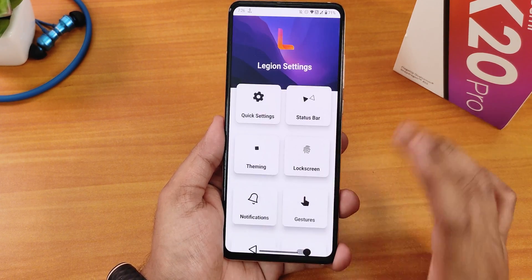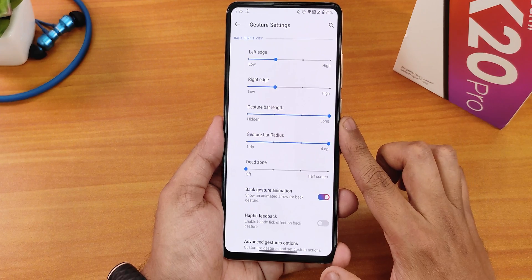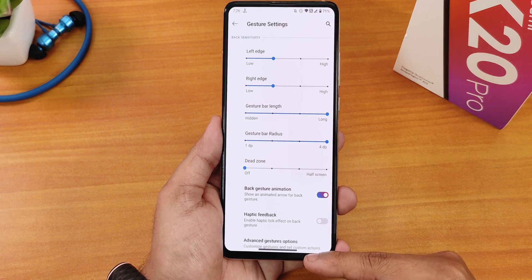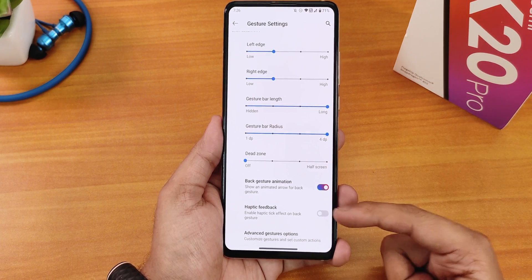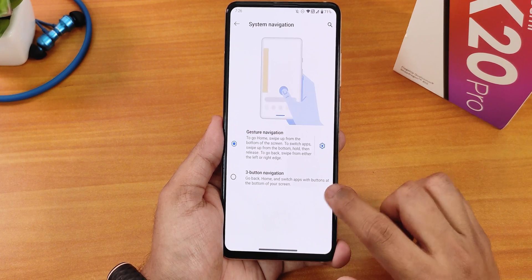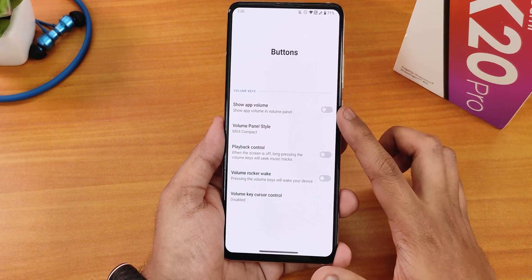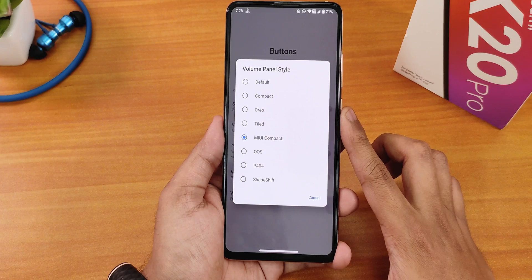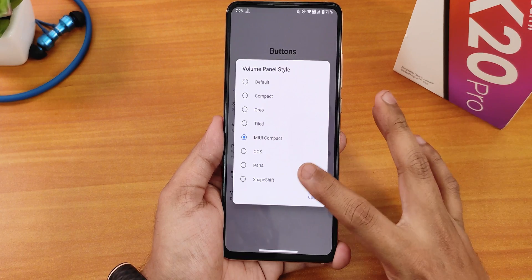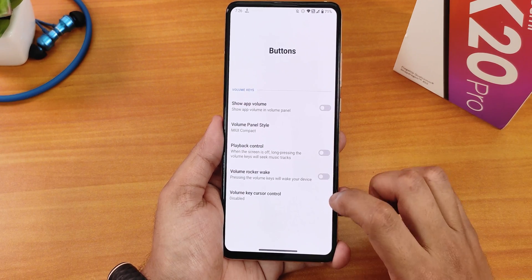In the navigation bar we have system navigations. In gesture navigation settings we have gesture bar length and gesture bar radius customization — I've made the pill bar quite long and thick. Back gesture animation and haptic feedback can be customized, and there are advanced gestures like external swipe action. There is three-button navigation but weirdly no two-button navigation. In buttons we have show app volume, volume panel customization — I've been using MIUI compact style but you can also use OxygenOS based or Project 404 or Shapeshift volume panel with playback control via volume buttons.